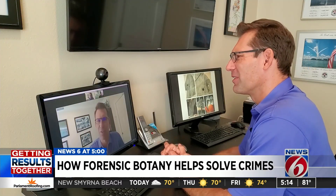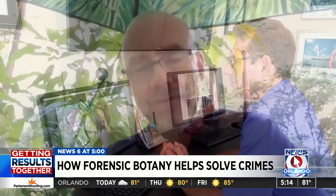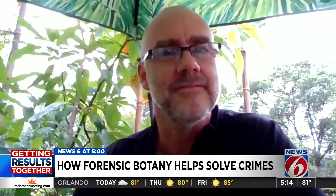What is a forensic botanist? Forensic botany is the application of plant evidence to legal matters. Dr. Christopher Hardy is one of the country's leading forensic botanists and a professor at Millersville University in Pennsylvania. Not many people can lie about plant evidence.